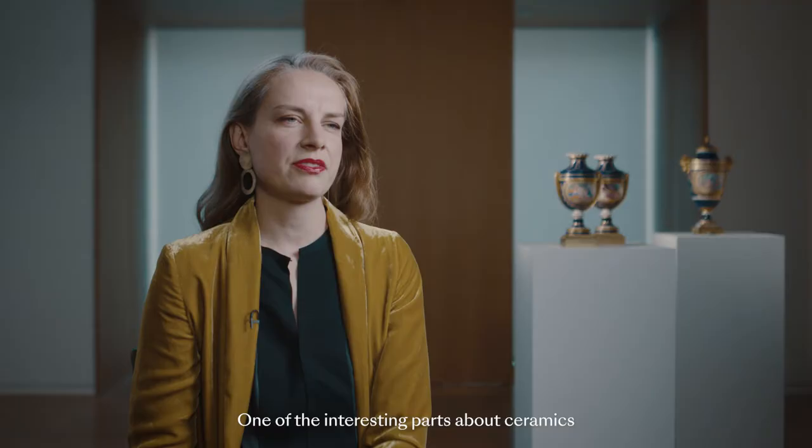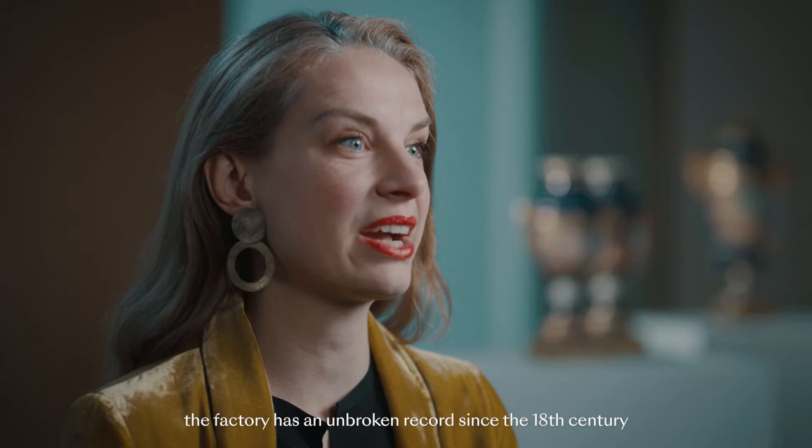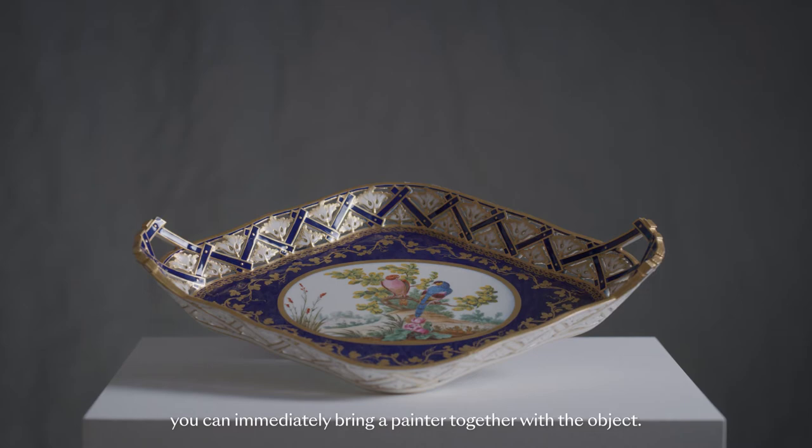One of the interesting parts about ceramics is that you want to understand more about the collectors in the past as well, and with Sèvres porcelain often you can, because the factory has an unbroken record since the 18th century of everything they produced. Because of that 18th century archive, the joy of collecting these objects is often that you can immediately bring a painter together with the objects.